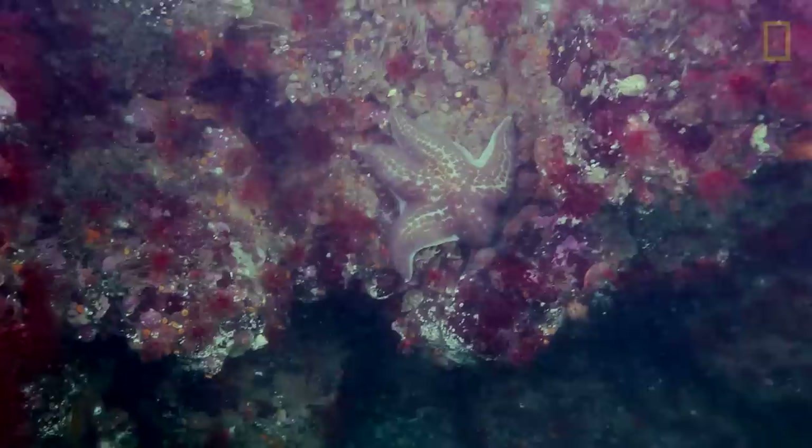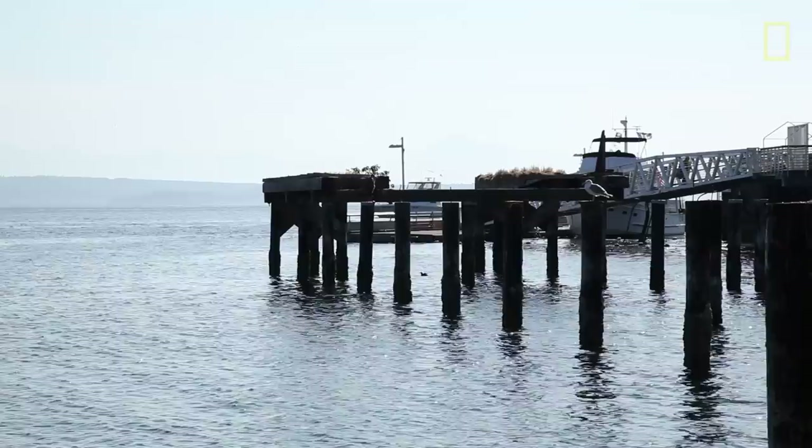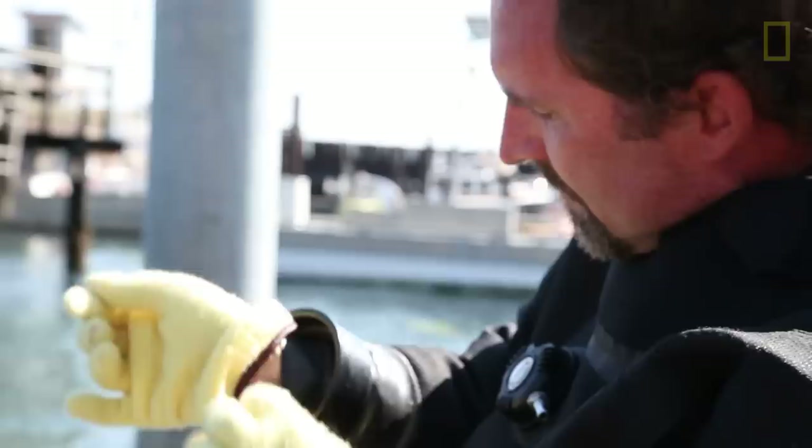In this region here in the Salish Sea there are almost 30 different species of sea stars. You can call it sea star or starfish — they're the same thing. We've been looking at the effects of sea star wasting disease on populations of sea stars, and today we're going to go out and survey a population on Whidbey Island.